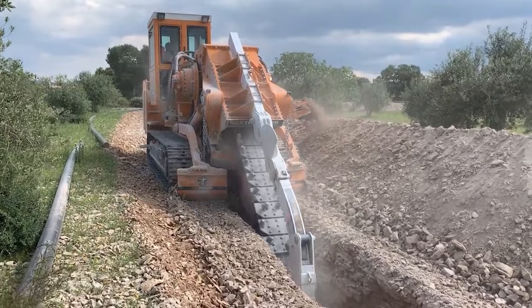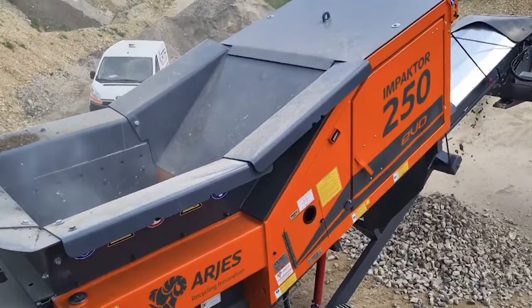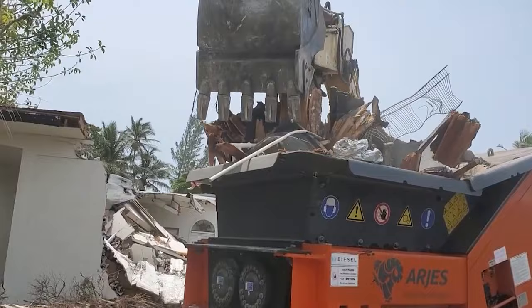Let's now take a look at the Argus Impactor 250 Shredder, a highly versatile and powerful slow-speed shredder. Manufactured to excel in both performance and adaptability within its size, this shredder stands out in the market. Capable of shredding materials such as concrete, rubble, asphalt, bricks, chunk wood, and various wastes, the Impactor 250 is a single-machine solution for diverse applications.